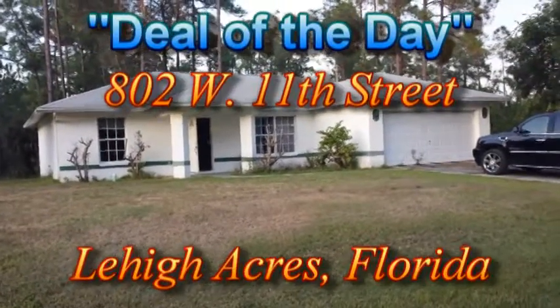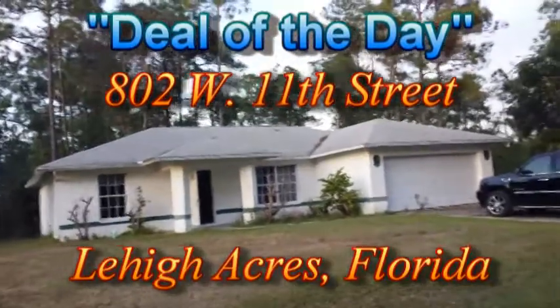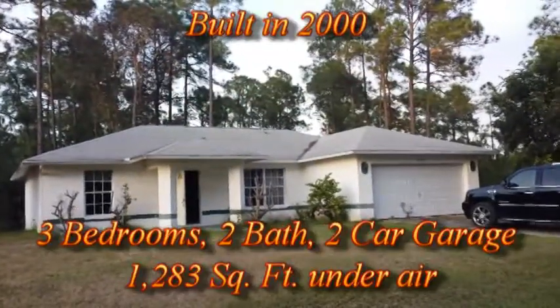Hello there. Today we're standing in front of 802 West 11th Street — today's deal of the day. I'll throw the stats on the screen.